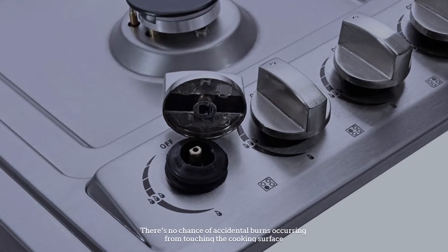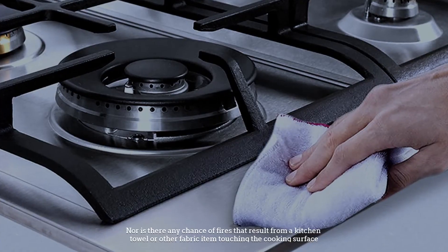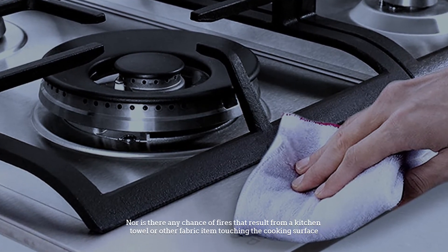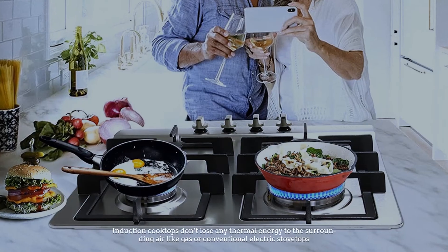There's no chance of accidental burns occurring from touching the cooking surface, nor is there any chance of fires that result from a kitchen towel or other fabric item touching the cooking surface.